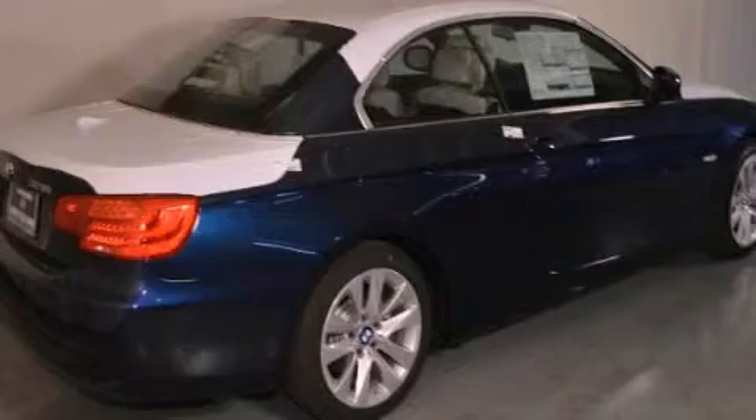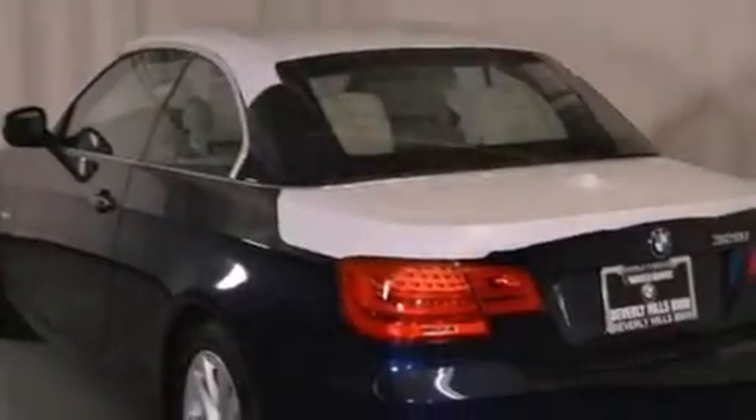Its top features and packages include the premium package, a convenience package, a navigation system, and high-intensity discharge headlights.